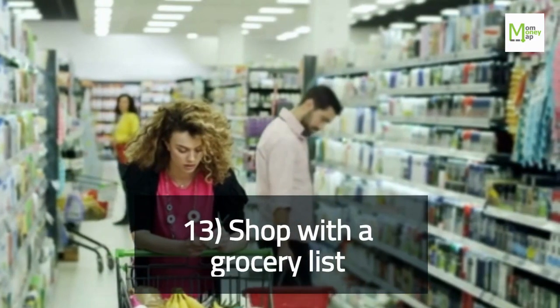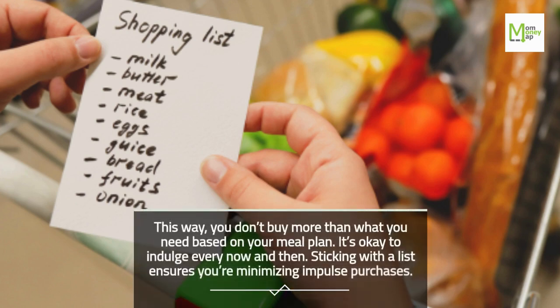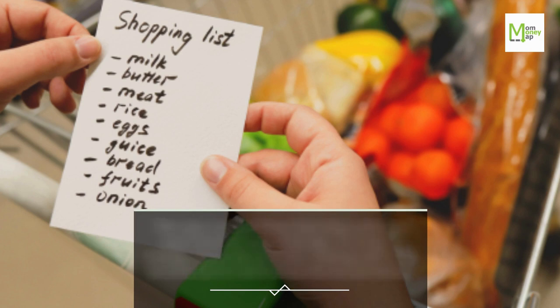Tip 13: Shop with a Grocery List. This way you don't buy more than what you need based on your meal plan. It's okay to indulge every now and then, but sticking with a list ensures you're minimizing impulse purchases.